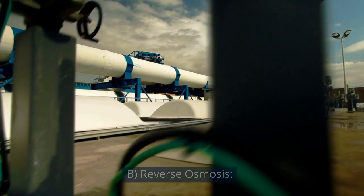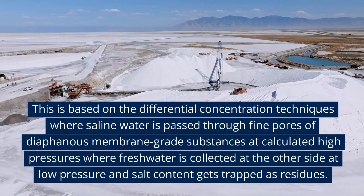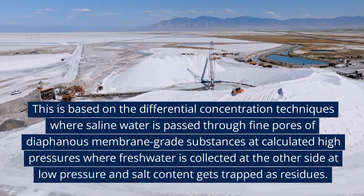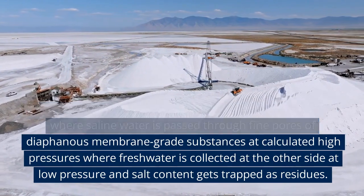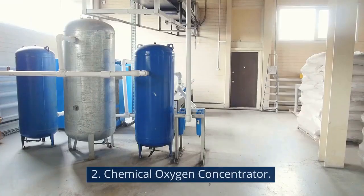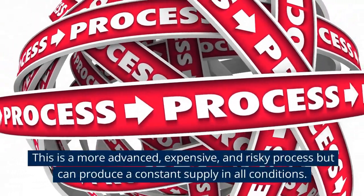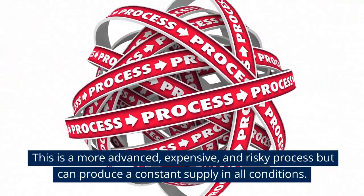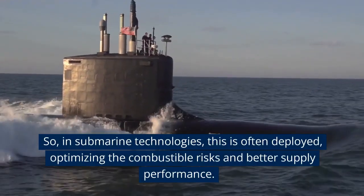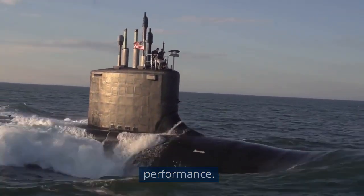B. Reverse Osmosis. This is based on differential concentration techniques where saline water is passed through fine pores of diaphanous membrane-grade substances at calculated high pressures, where fresh water is collected at the other side at low pressure and salt content gets trapped as residues. 2. Chemical Oxygen Concentrator. This is a more advanced, expensive, and risky process but can produce a constant supply in all conditions. In submarine technologies, this is often deployed, optimizing the combustible risks and better supply performance.